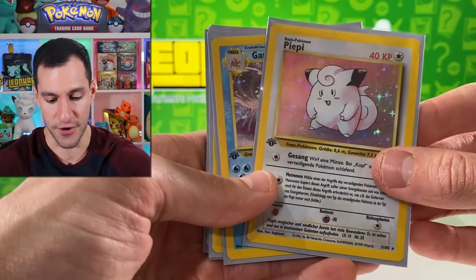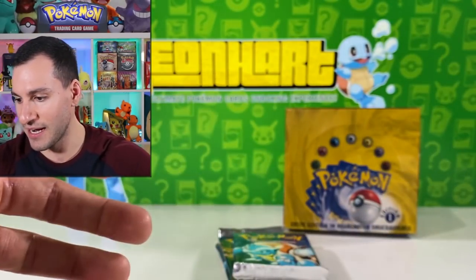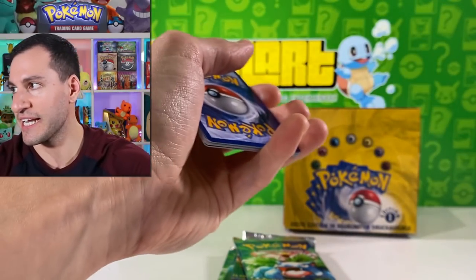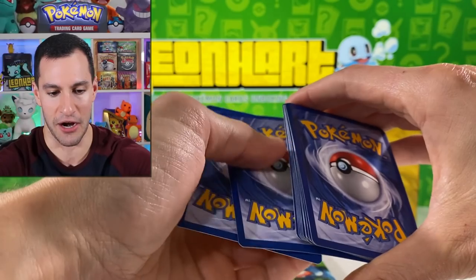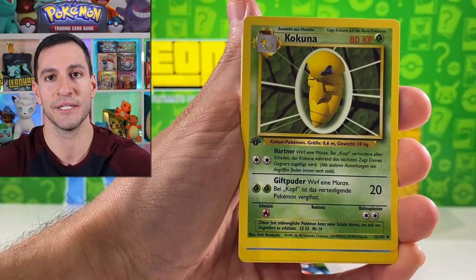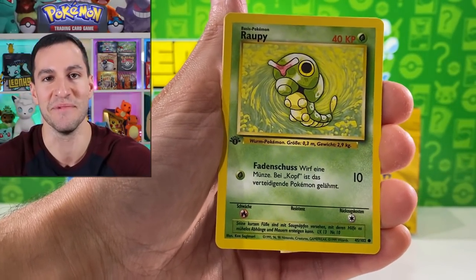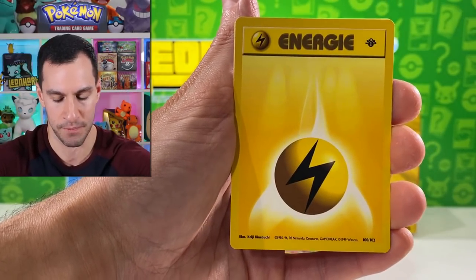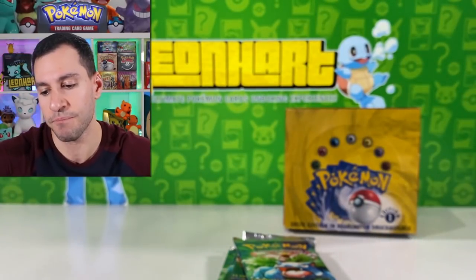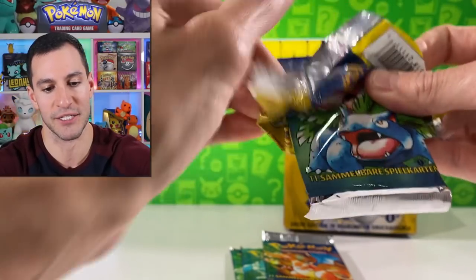Going through the front of the pack now. Nidorino, Plus Power, Shellder, Raticate, Starmie, Trunks — I mean Super Potion — fighting energy, fighting energy, Clefairy. The centering is not perfect on this Clefairy — first time the centering isn't absolutely perfect. Then we have a Devolution Spray trainer, which I don't think we've pulled yet, so for master set purposes I'll take it. Down to the final four packs.